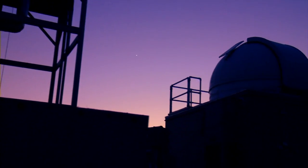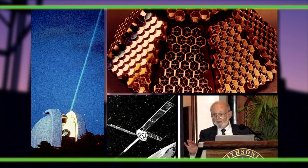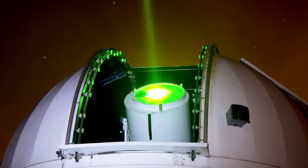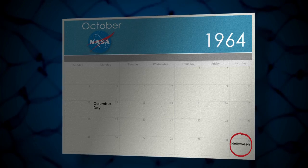Goddard is actually the birthplace of satellite laser ranging. It was developed by Henry Plotkin in the early 1960s when lasers were just first starting. He also developed the satellite laser ranging ground station, which was the Goddard Laser Ranging Station, or GODLAS for short. In fact, we're coming up on the 50th anniversary of satellite laser ranging, because that was done October 31st, Halloween, 1964.